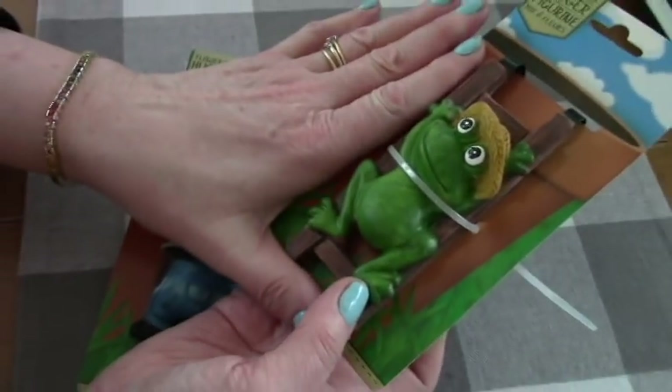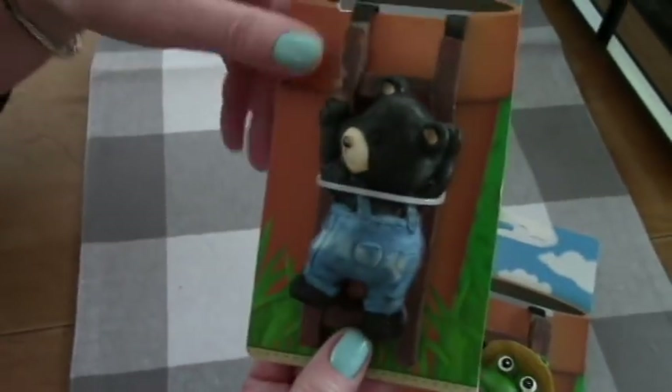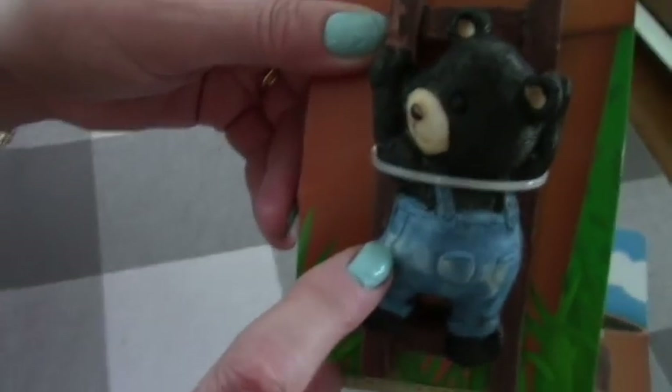They're much smaller than I thought. Kind of a leather feel. And this one — Cocoa Bear. Looks like my Cocoa Dog. And he's got some cute little pants on.